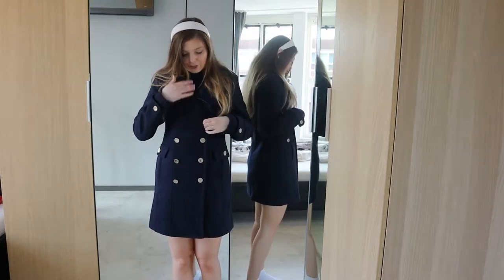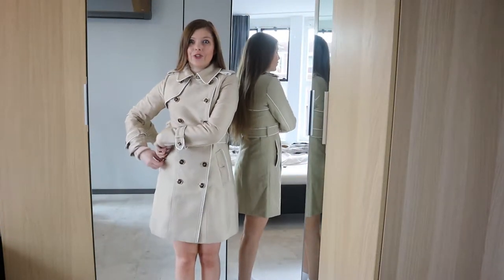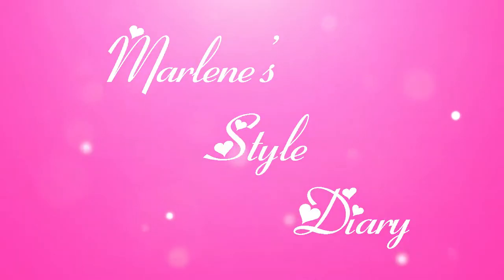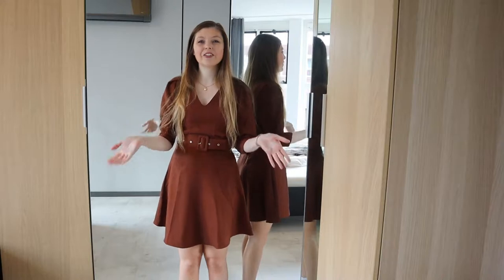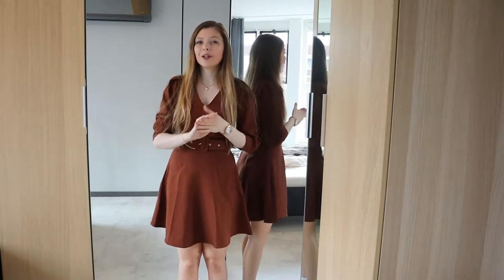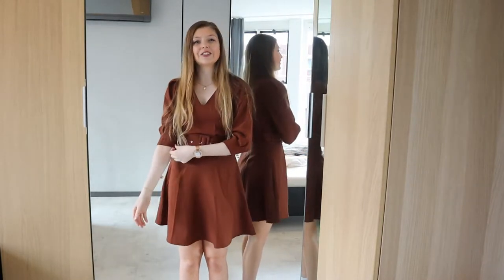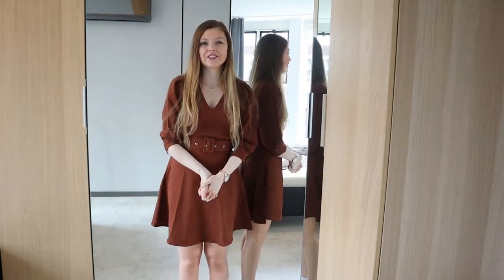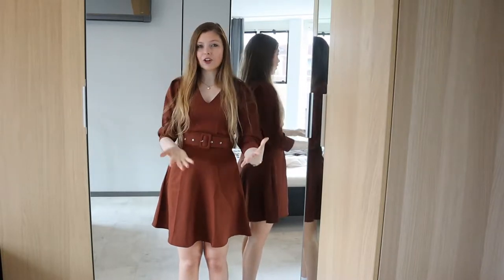Hi everybody, welcome back to my channel! Thank you so much for joining me on another fashion video. I want to quickly apologize that there wasn't a video last week, but I was quite tired from fashion week filming and editing, so I needed a little break. Today I'm back with another fashion video and we're going to do a Morgan haul, as you could have guessed by the title.